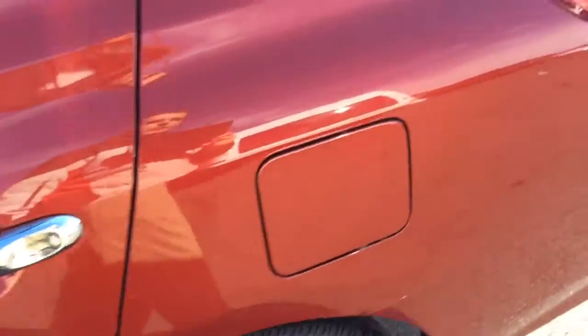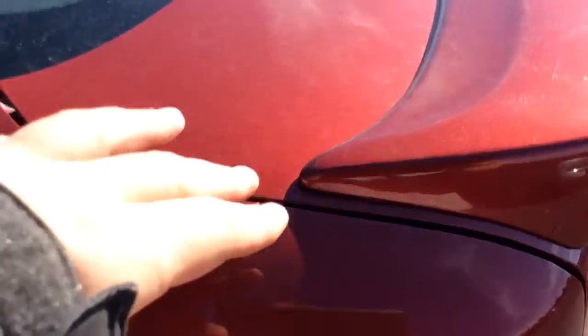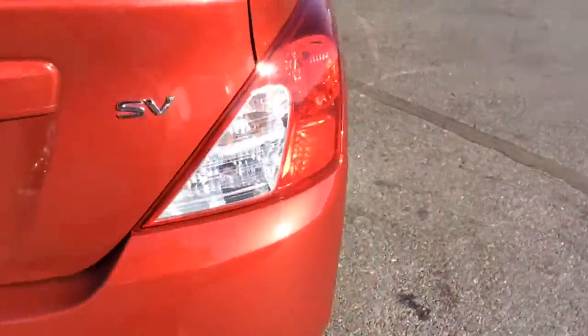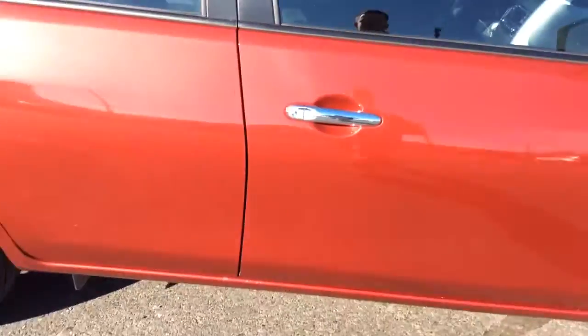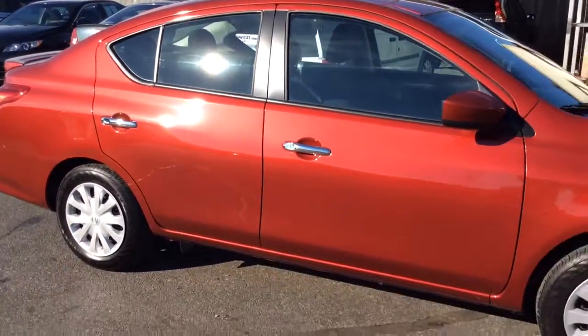It's cayenne red with chrome door handles. This one has the rear spoiler and it does have a metallic flake — I'm not sure if that shows up in the video, but there's a metallic flake, not just a flat red. The exterior is free of any major scratches, dents, and dings. We've got an above average used car, inside and out.